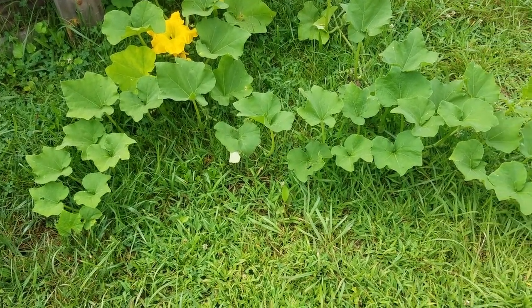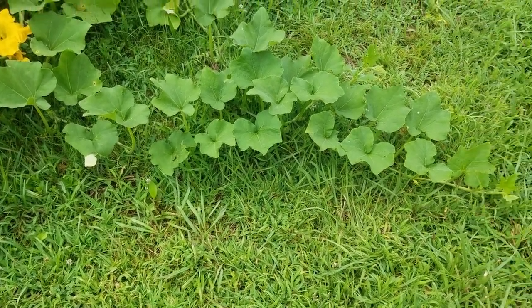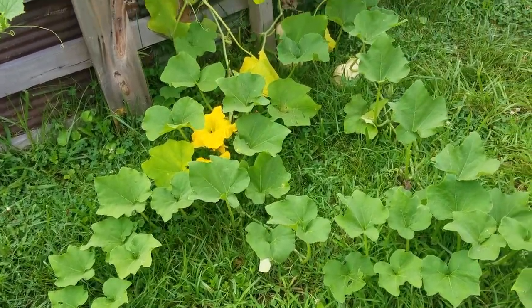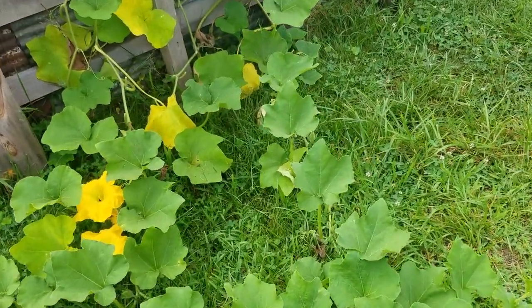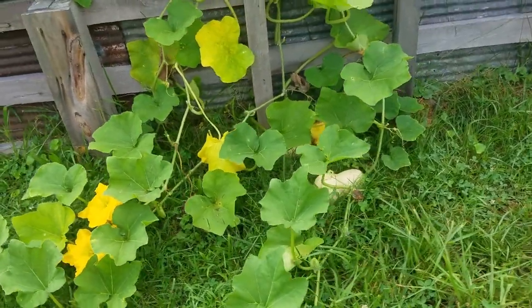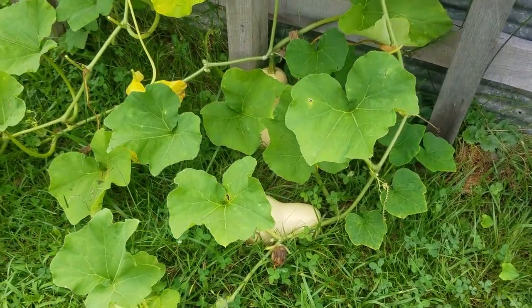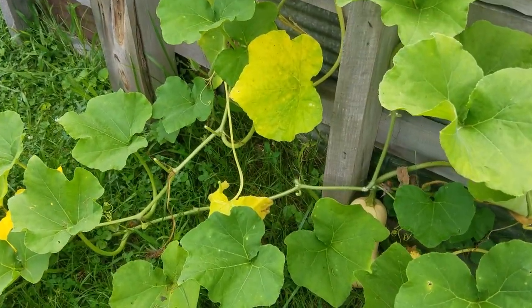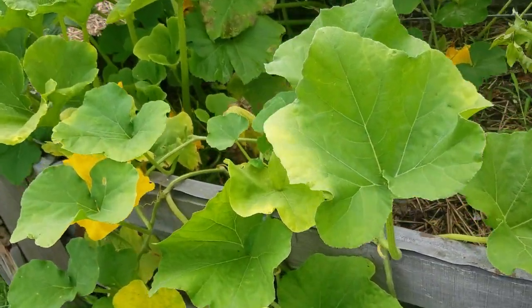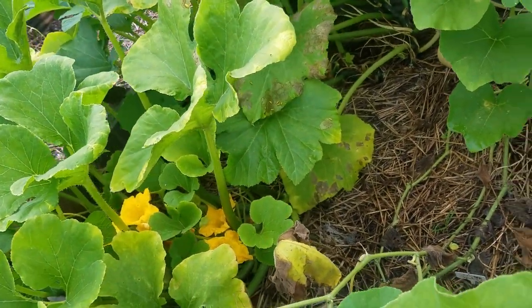Over here on this side of the bed, we have our butternut squash that has decided to make it out of the raised bed. We have two pretty good size butternut squash laying on the ground here, and we've got a patty pan squash over there as well.